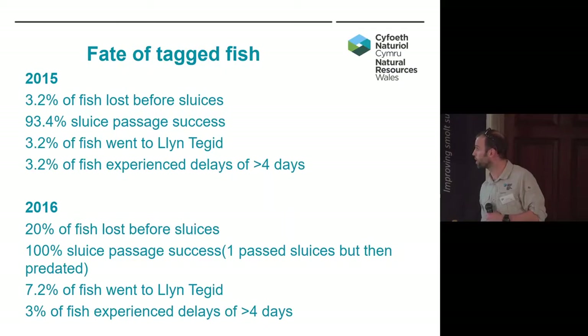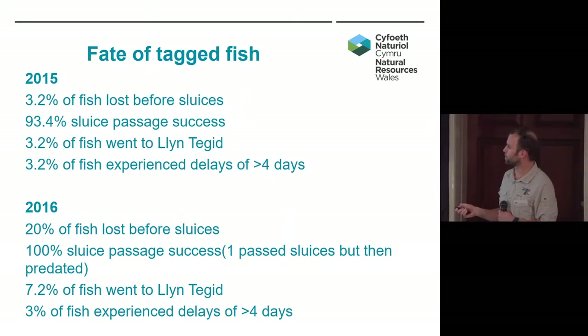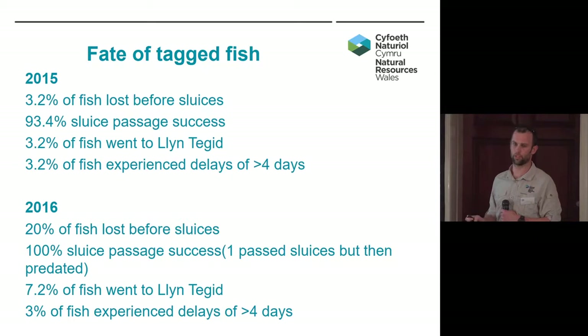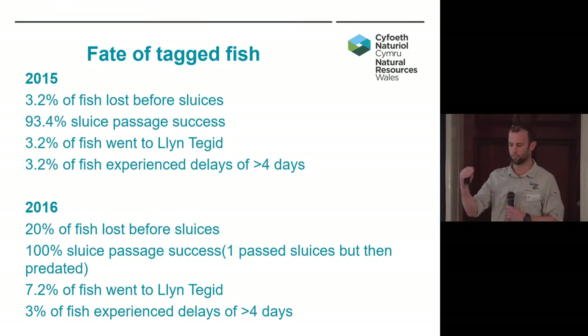These are some of the basic results. One of the biggest differences is the number of fish lost before the sluices. In 2015 we only lost 2.3% of the fish we tagged before they reached the sluice gates. In 2016 we lost 20% of the fish before they even got to the sluice gates. As I said, they've got to pass from the tagging site over two low head weirs, and the flows were far lower in 2016 — so there seems to be quite a link there.